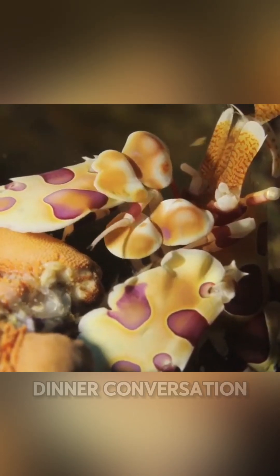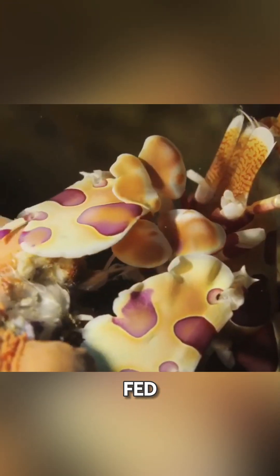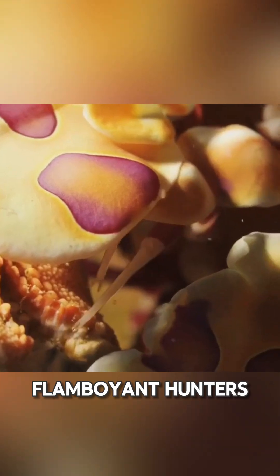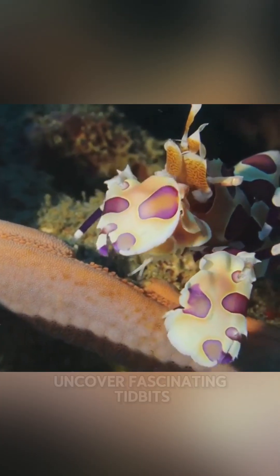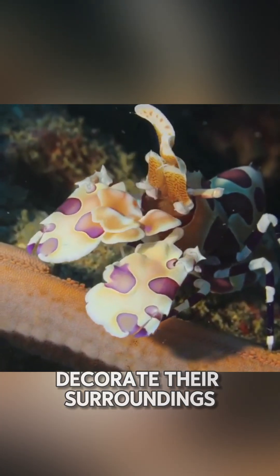Is that polite dinner conversation? Maybe not, but it sure does keep them well-fed. As we learn more about these flamboyant hunters, scientists continue to uncover fascinating tidbits about how they communicate, hunt, and even decorate their surroundings.